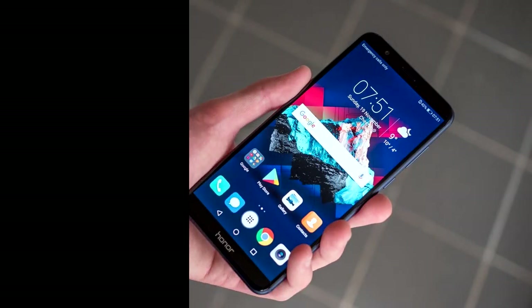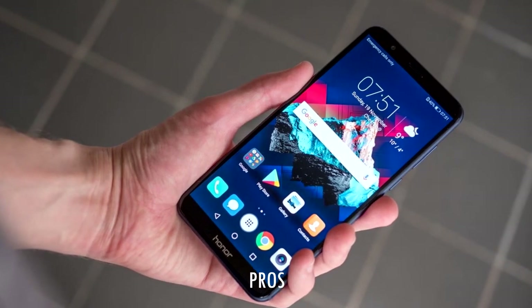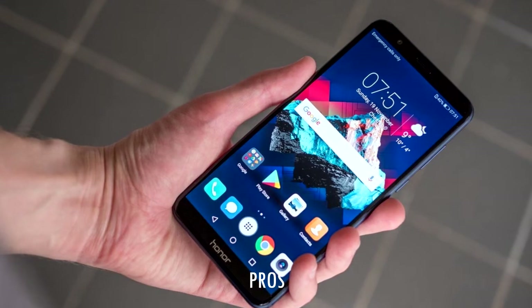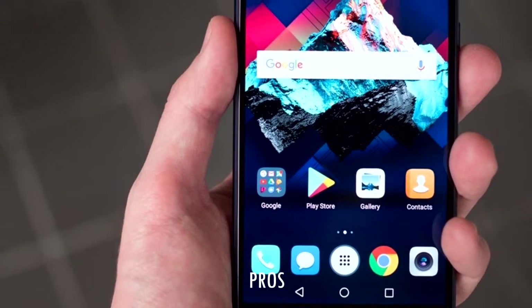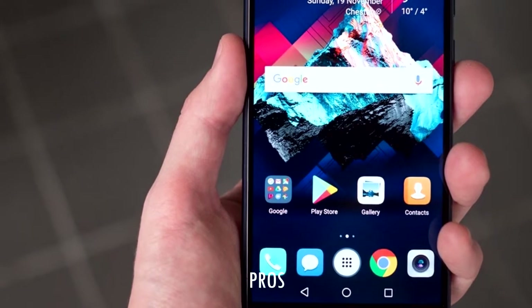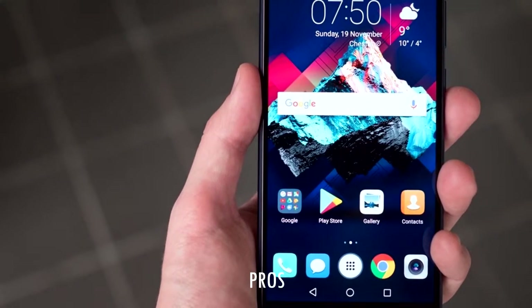Pros of Honor 7X. Number 1: metal plus glass body, crafted from metal and glass with Corning Gorilla Glass for protection. Number 2: big screen — the new Honor 7X comes with a 5.93-inch LTPS IPS LCD display, 18:9 ratio, and 407 ppi pixel density.